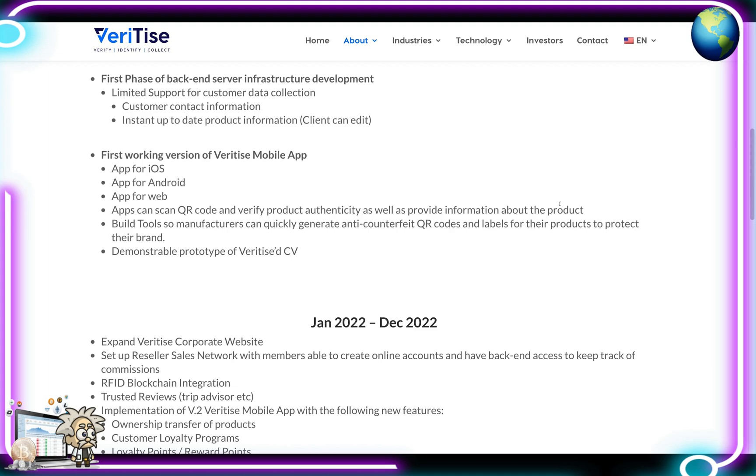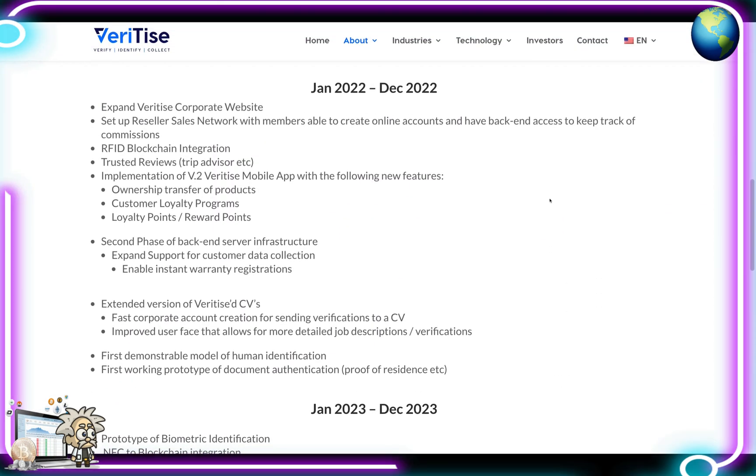For 2022, they want to expand the Veritize corporate website, set up a reseller sales network with back-end access to track commissions, RFID blockchain integration, trusted reviews integration (e.g., TripAdvisor), and implementation of Version 2 of the Veritize mobile app with new features including ownership transfer, customer loyalty programs, and reward points. Phase 2 of back-end server infrastructure expands support for customer data collection, enables instant warranty registrations, extended Veritize CVs, fast corporate account creation for sending verifications, improved user interface for detailed job descriptions, first demonstrable model of human identification, and a first working prototype of document authentication such as proof of residence.